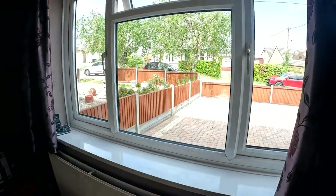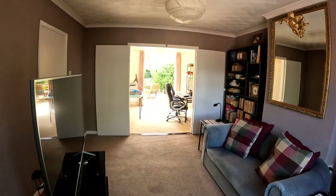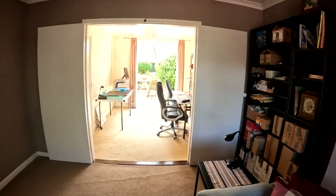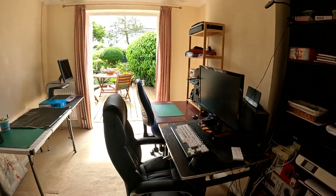A lovely big window there at the front, letting all of that natural light flood through from the front garden and the driveway space, and just looking through to the rear, you can see that you've got the access out into the rear garden, which is a beautiful space that we'll go through and take a look at a little bit later on in the tour.